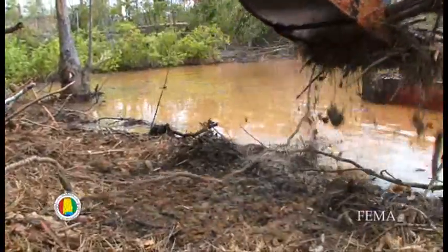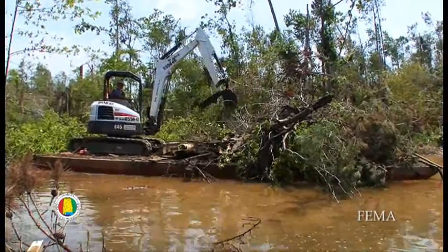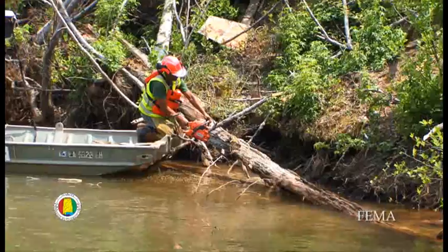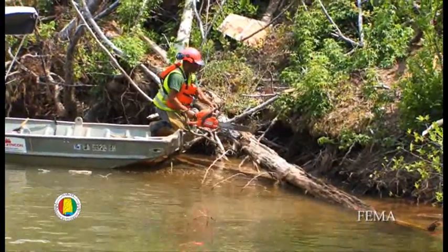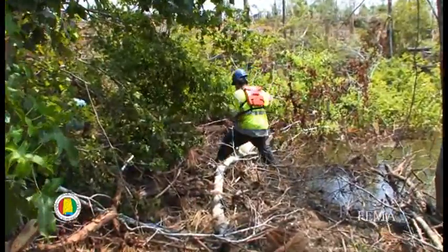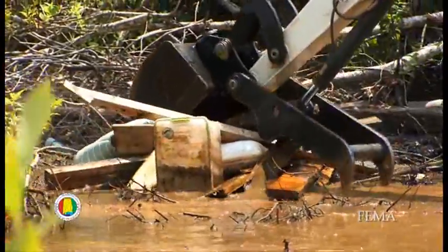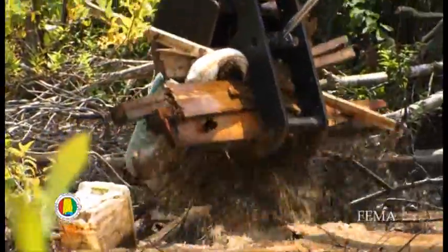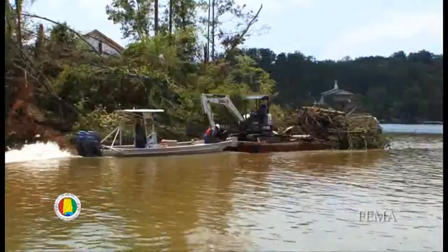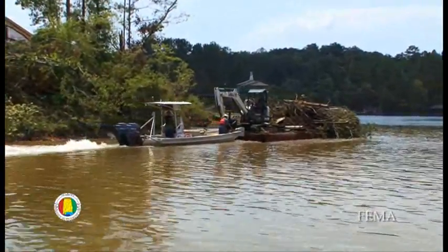The track hoe loads the debris off the shore onto the barge. Chainsaws are used to cut the debris as needed. The small pieces of debris that cannot be handled by the track hoe are hand-picked and placed in piles to be removed in larger quantities. The barge typically loads about 20 loads per day and hauls that to the offloading site.